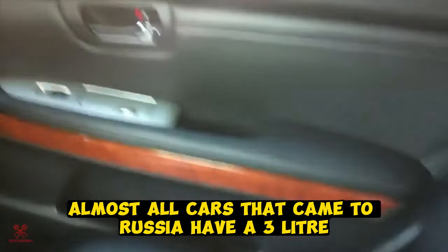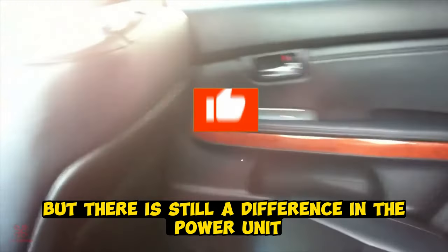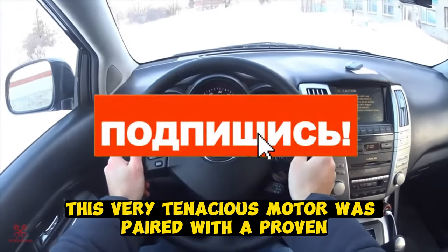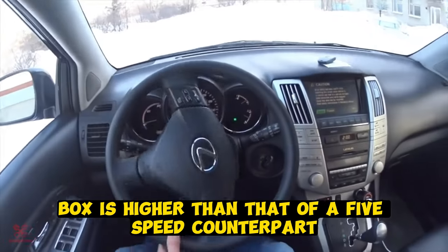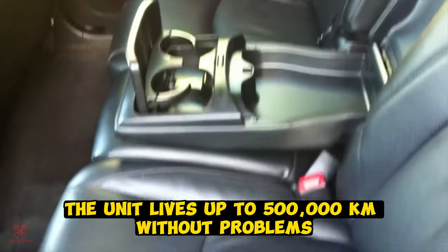Almost all cars that came to Russia have a 3-liter 1MZ-FE engine, the same as the Toyota Highlander. But there is a difference in the powertrain, and it is in the gearbox. On the RX, this very capable motor was paired with the proven 4-speed automatic U140. The resource of this transmission is higher than that of its 5-speed counterpart, and therefore the unit runs up to 500,000 kilometers without problems.